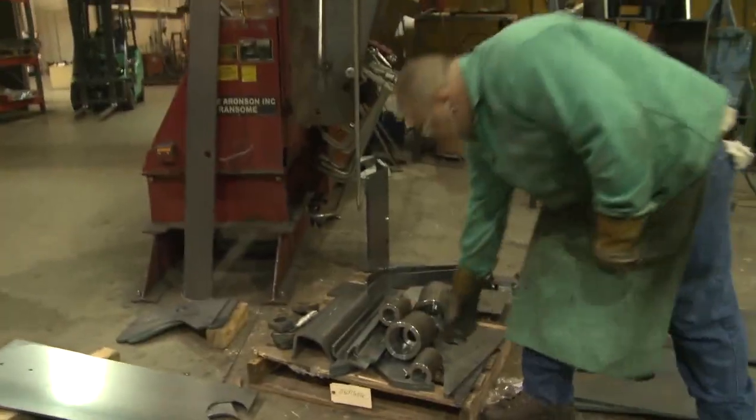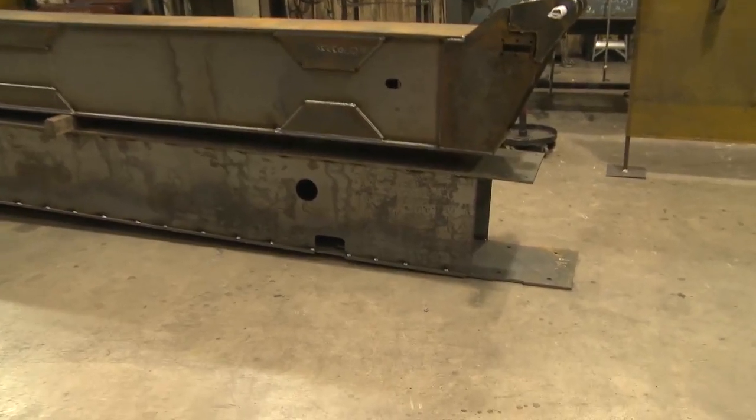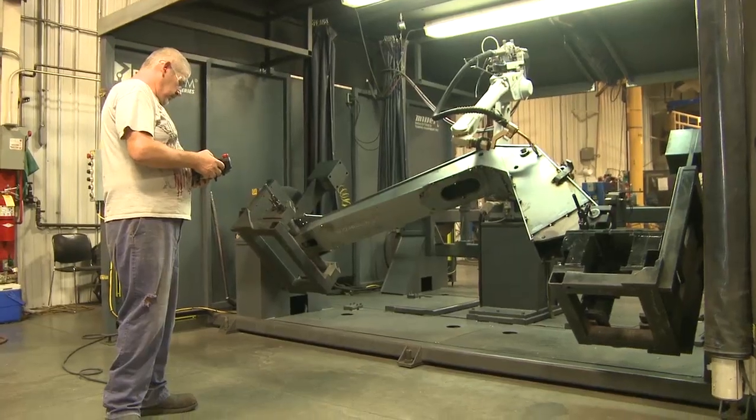Our biggest challenge in design is to take as much weight out of the unit as we can and still put as much strength in as we can. To achieve this, Miller uses four-plate construction that requires two phases of welding: tack welding, and then a robotic weld.